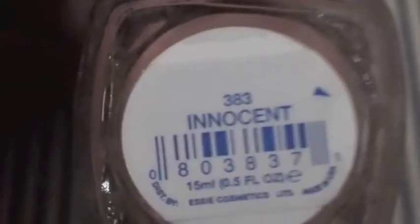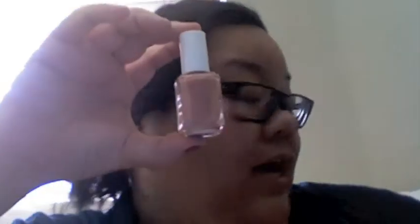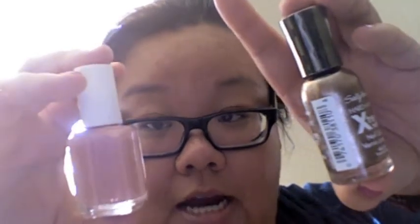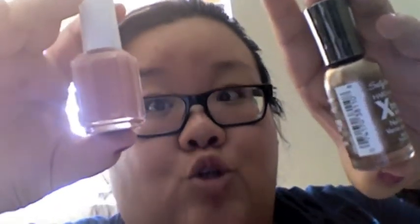My second Essie is number 383, Innocent. I love this color because it's kind of similar to Minimalistic but a lot lighter, and it's also gorgeous and very matte and creamy. I've put the Time to Shine on top of this one and it's so pretty — it looks gorgeous together.